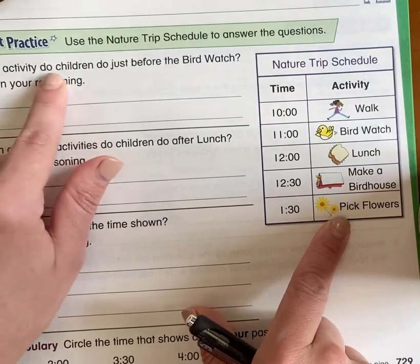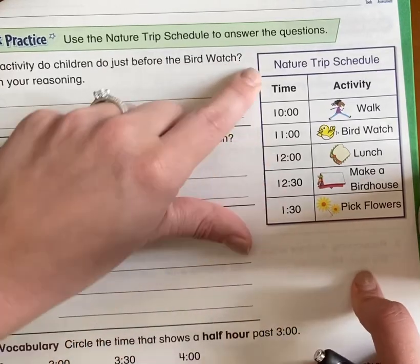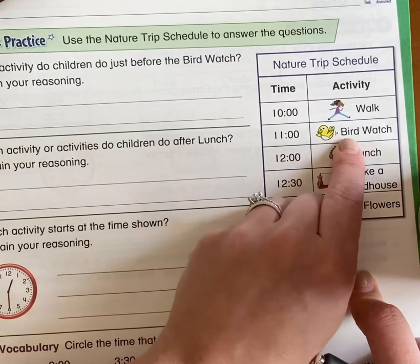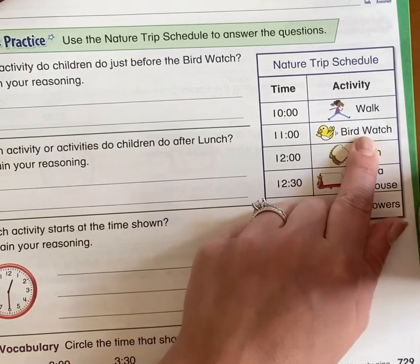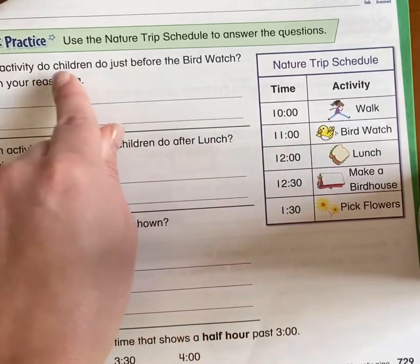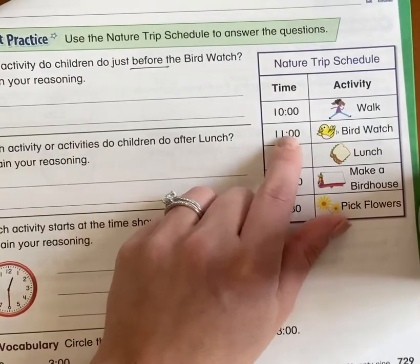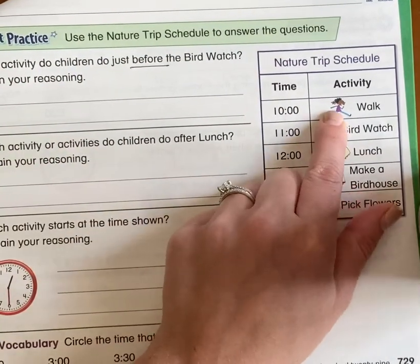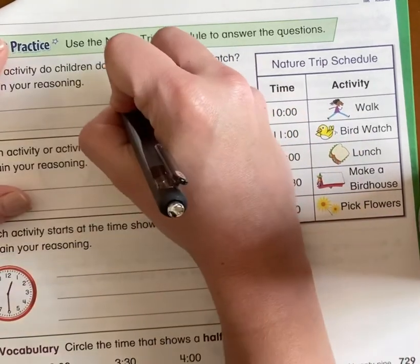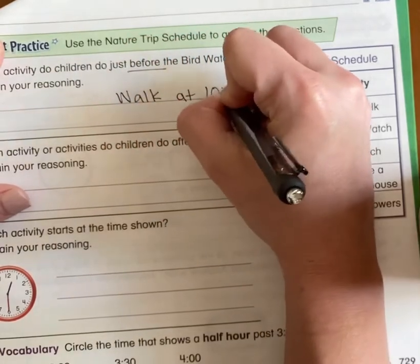Which activity do children do just before the bird watch? So we're going to have to look at this schedule and find bird watch. There it is — bird watch. Now, do they want to know when we go on the bird watch? No. What do the children do just before the bird watch? Well, before the bird watch, they go for a walk at 10 o'clock.